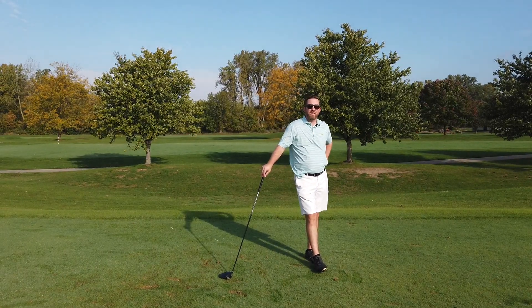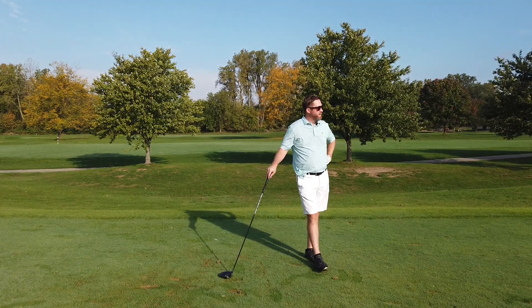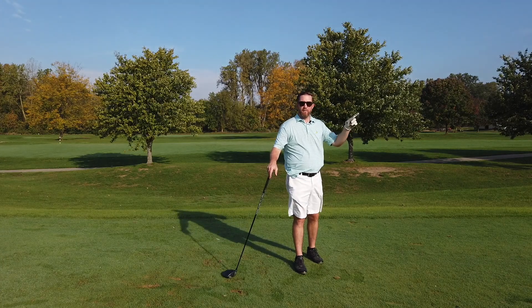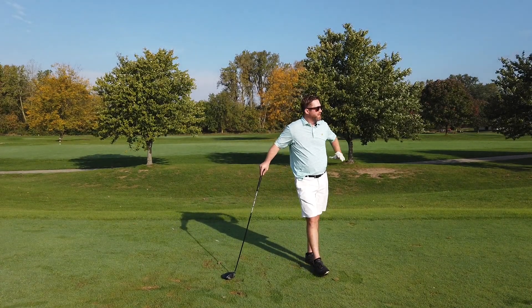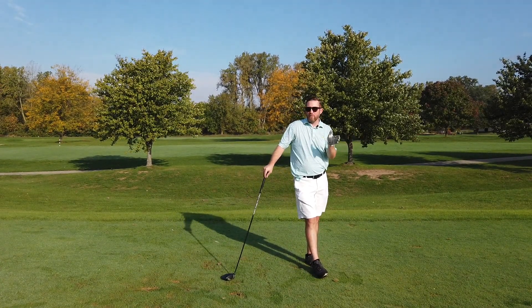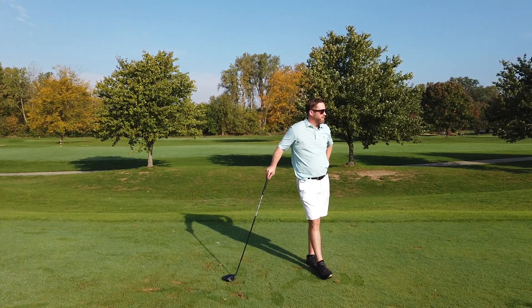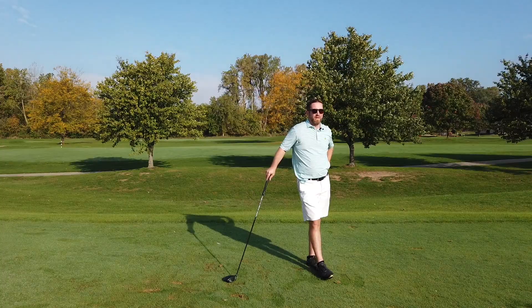Bridgewater was built in 1999, so it's a newer course. What I love about it is it's kind of a winding course — it's not parallel fairways or anything like that. You're kind of weaving through neighborhoods, through water and trees. It's really beautiful out here and they definitely took advantage of what they had.